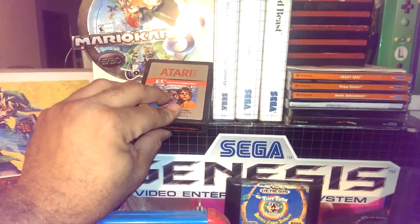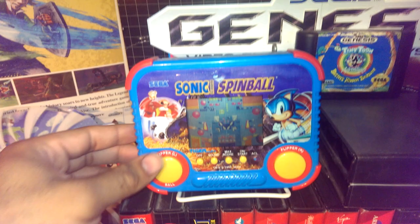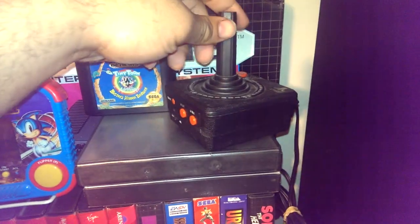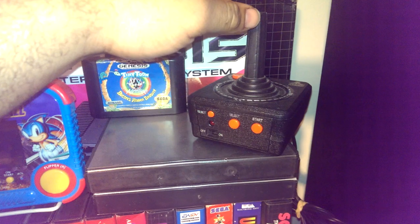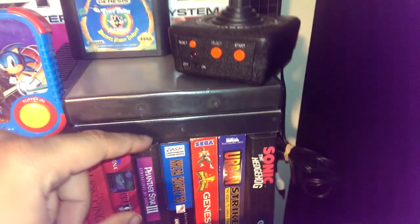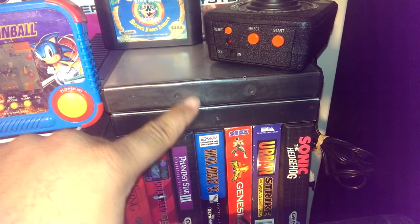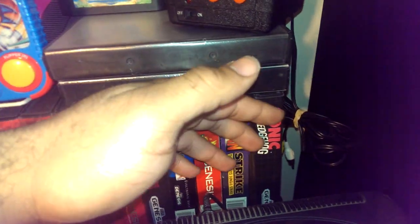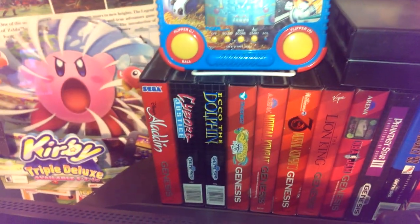The Luigi controller, E.T. for Atari, Sonic Spinball which I found dumpster diving, Atari plug-and-play dumpster dive find, another gift from Dumpster Marcus — a few Genesis games that I haven't been able to print out covers for, and then my Genesis collection right there.